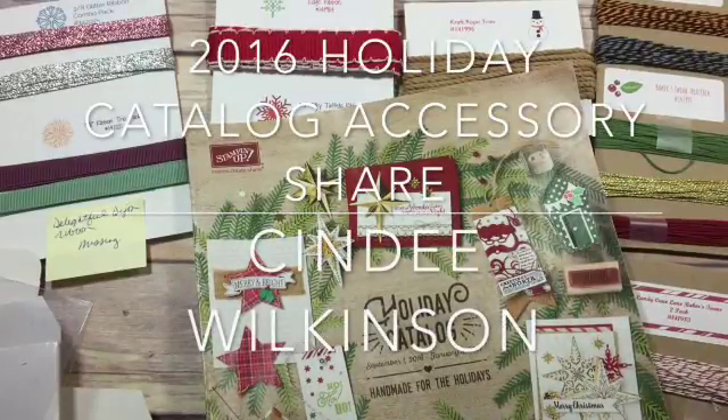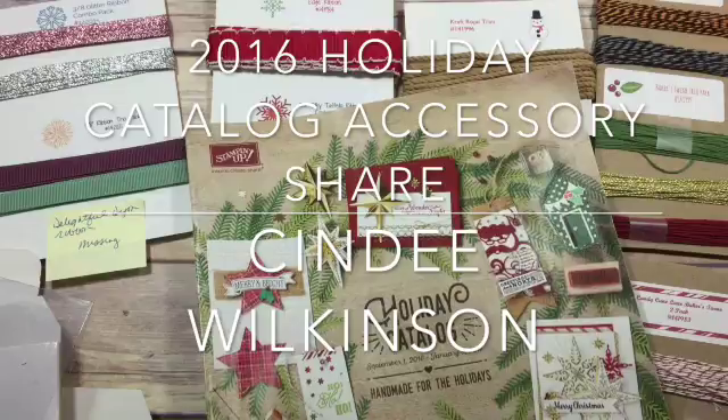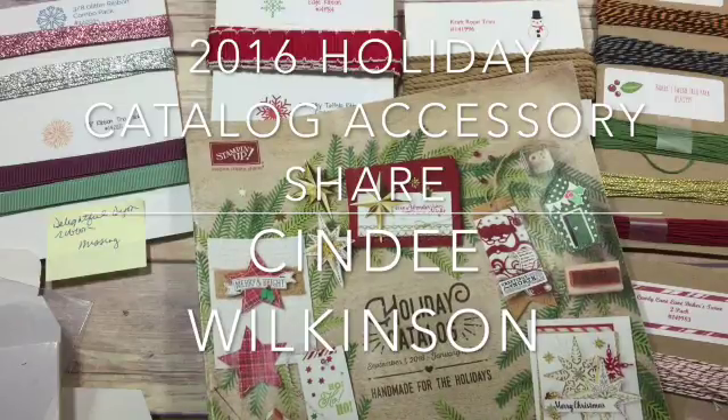Hi everyone, this is Cindy Wilkinson from Just Sponge It. Welcome. Today I'm going to talk about my 2016 Holiday Catalog Accessories Share.